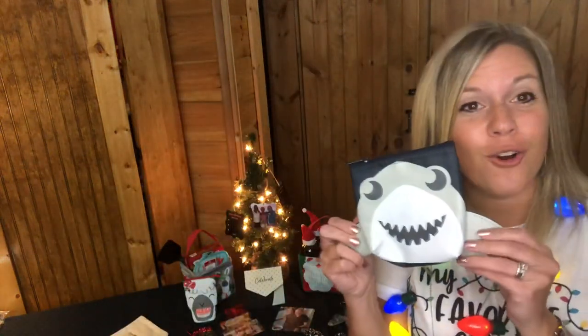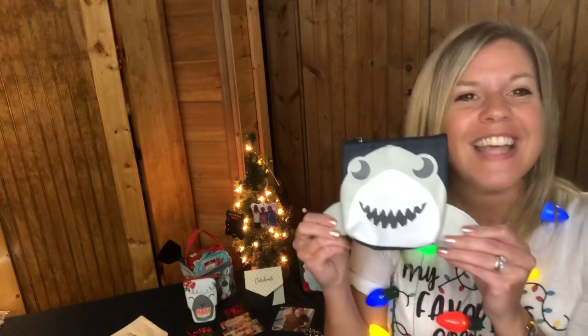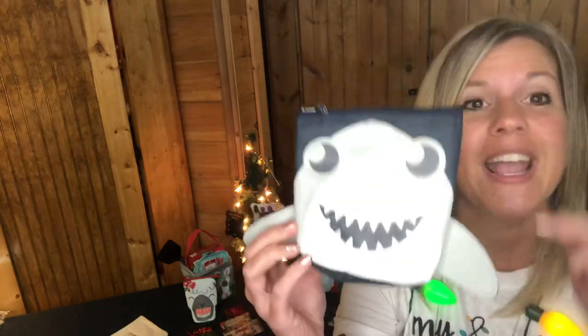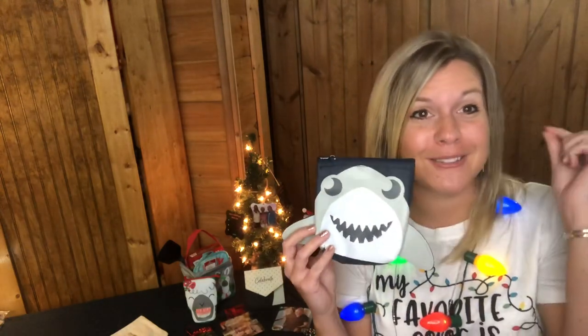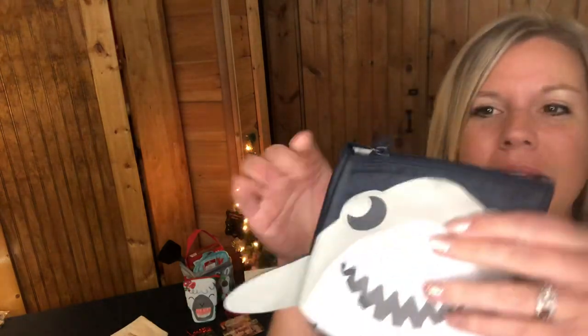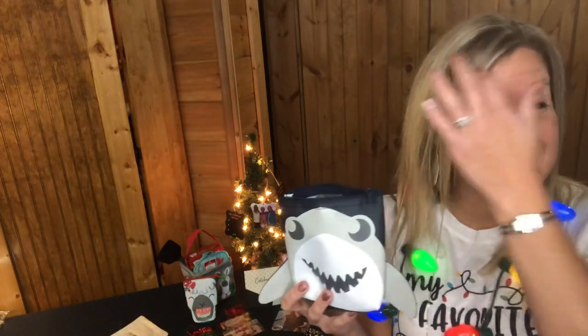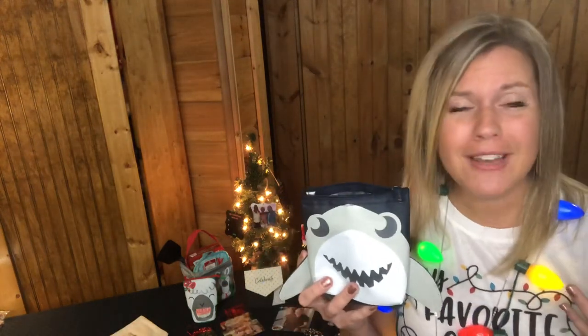Next we have our Cool Zip Snacker Snackers — you may remember these from last year, they were a huge hit. Right now we have four holiday print options. This is the shark, which comes in a holiday print with a little Santa hat. You just unzip the top — it's actually a thermal-lined little pouch.